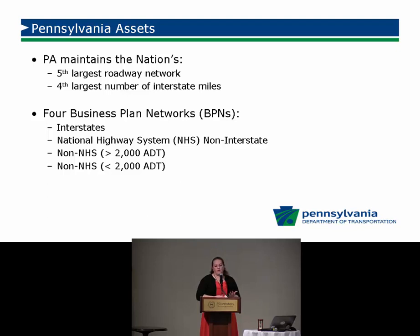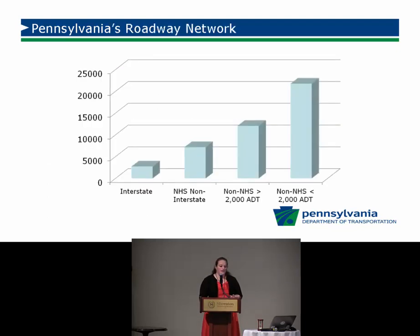We've divided our roadway network into four business plan networks: interstates, national highway system, non-national highway system greater than 2,080 AADT, and non-national highway system less than 2,080 AADT. Pennsylvania is fourth for number of state-owned interstates, and we also have a lot of those lower-traffic, 'get the farmer out of the mud' type roadways.